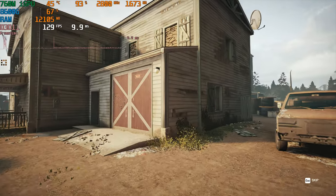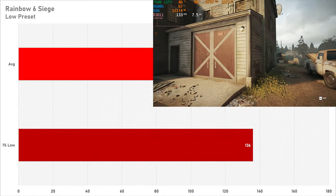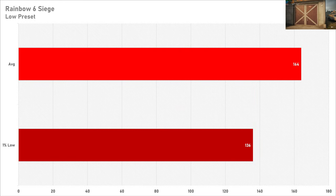Rainbow Six Siege is proper Ryzen 5600G territory, getting 164 frames per second on average with a 1% low of 136, meaning frame delivery is nice and smooth. Better yet, you're set for a 144Hz experience without a graphics card, which is pretty mind-blowing.